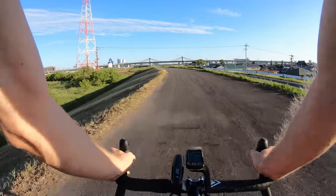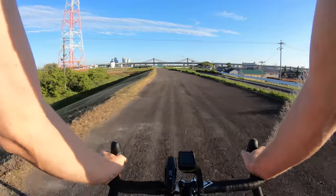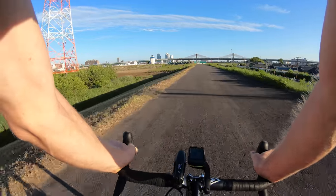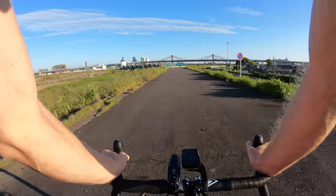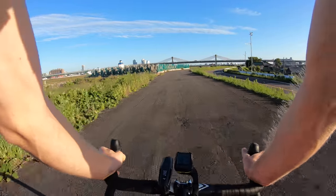In the winter it gets dark super early, and even in the summer here it gets dark generally around 6:30 to 7 o'clock, which is really early compared to my hometown in Michigan - which is more in the northern part of the US. It gets dark around 9 p.m., sometimes even close to 10 p.m. So I really love those late sunsets.